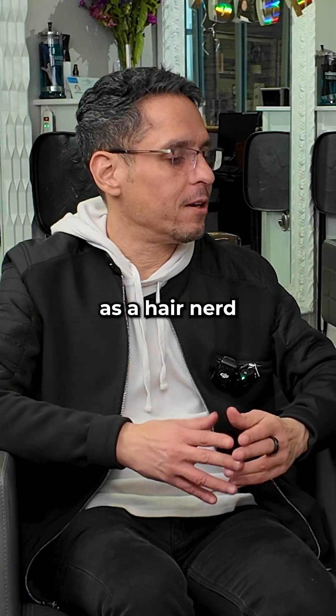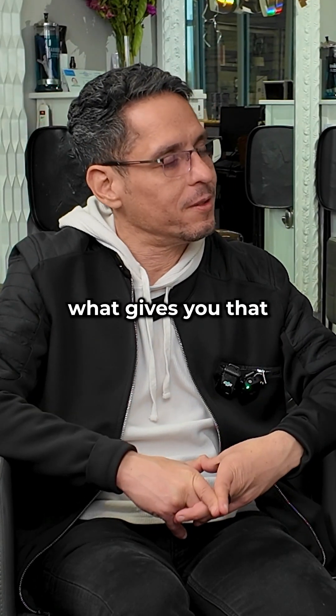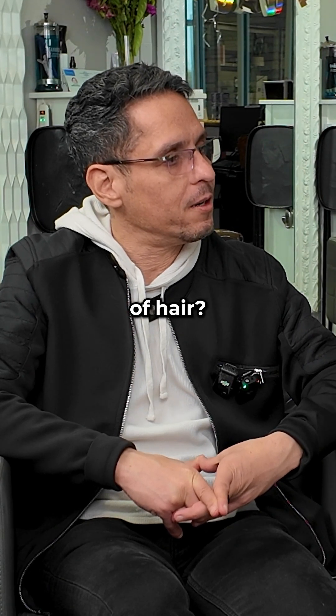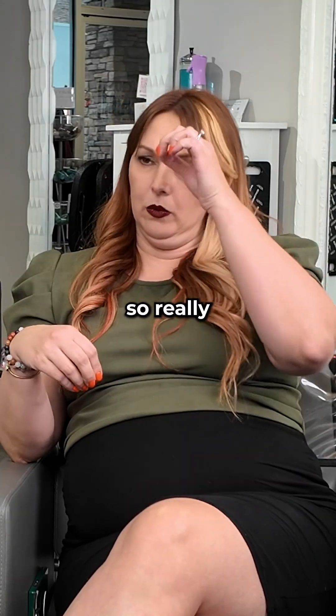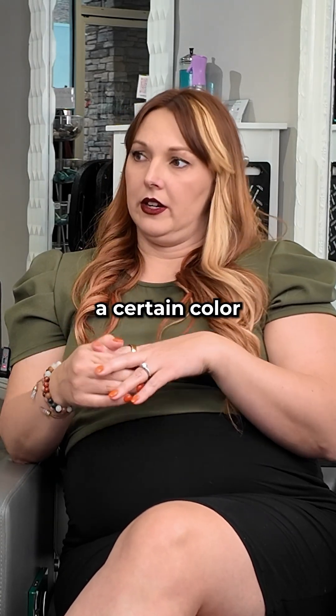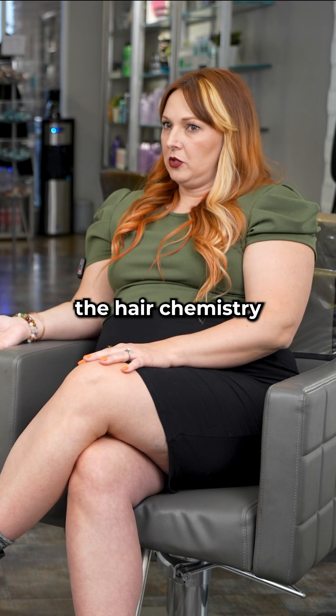You often refer to yourself as a hair nerd. What gives you that title? What makes you have that deeper understanding of hair? I really like the science of hair — breaking down and explaining to someone why they need a treatment or why they need a certain color and things like that. The hair chemistry is amazing.